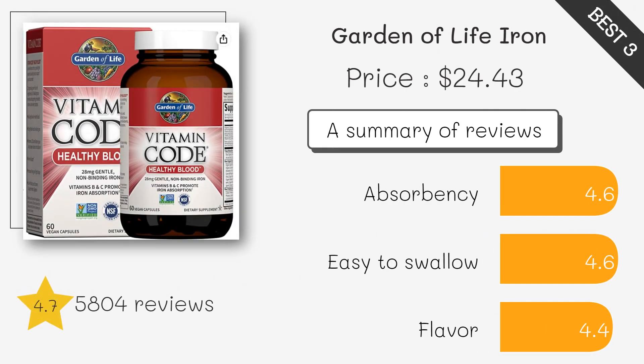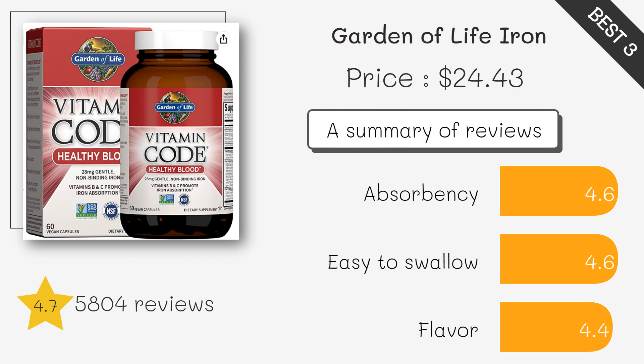This supplement is made with whole food ingredients and provides a solid amount of iron per serving. It is also enriched with vitamin C, B vitamins, and folate to support iron absorption.